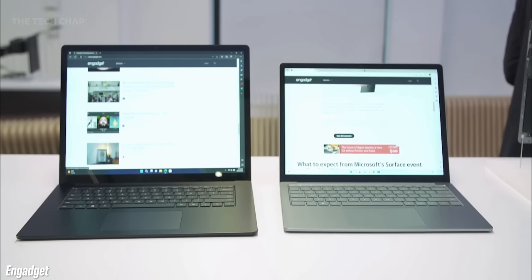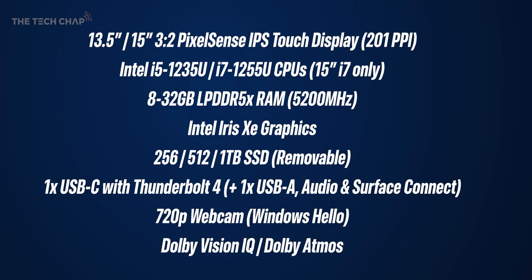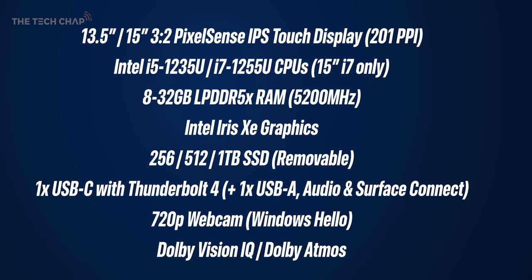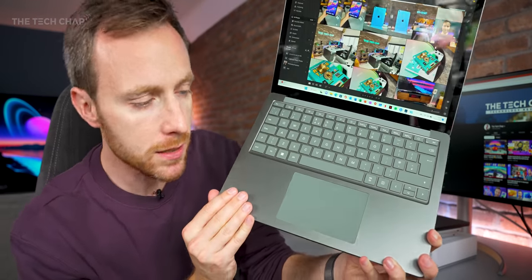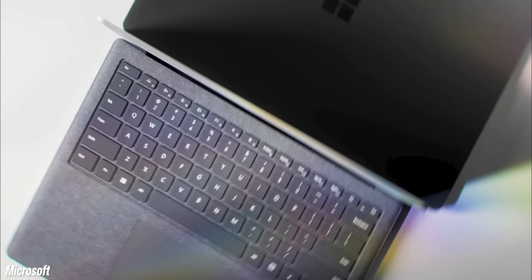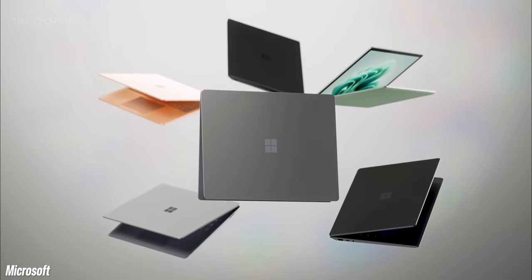What is new this year is Intel's 12th-generation i5 and i7 CPUs — although only the i7 on the 15-inch — as well as faster DDR5X RAM, and finally Thunderbolt 4. We also get a new sage green color, which is quite nice, as well as platinum, sandstone, black, and alcantara, which carried over from the Laptop 4. Each color even gets its own matching Windows wallpaper, which is a nice touch. And that is it — new chip, Thunderbolt 4, new color.